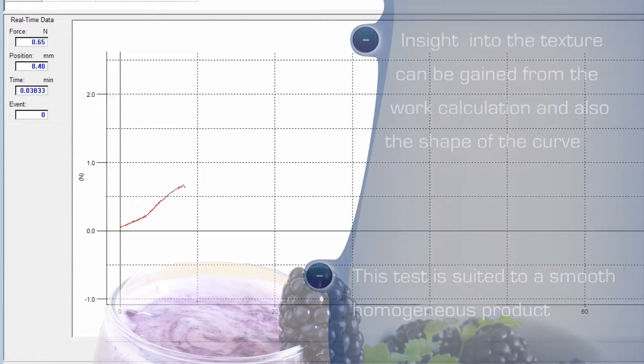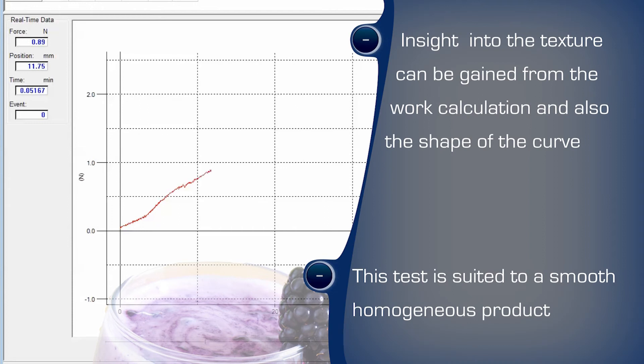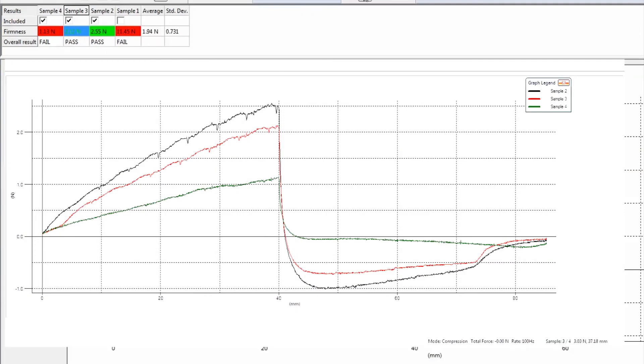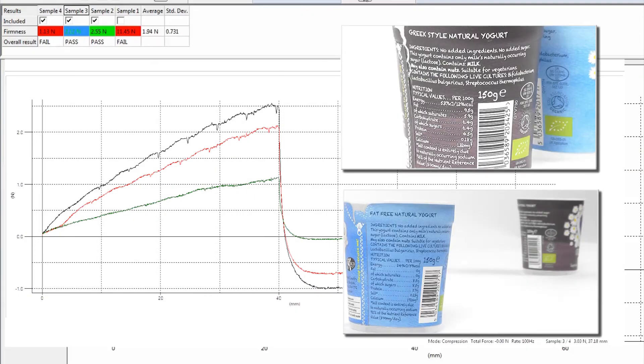This close containment also increases the accuracy of measurement of the firmness and the resistance to flow of the semi-solid product, as low viscosity is likely to correlate well to a creamy sensation. Further insight into the texture can be gained from the work calculation and also the shape of the curve, and any initial resistance to flow would be observable. Pass and fail criteria may be useful to highlight a shortfall in the measured firmness of the zero fat sample against the baseline target.